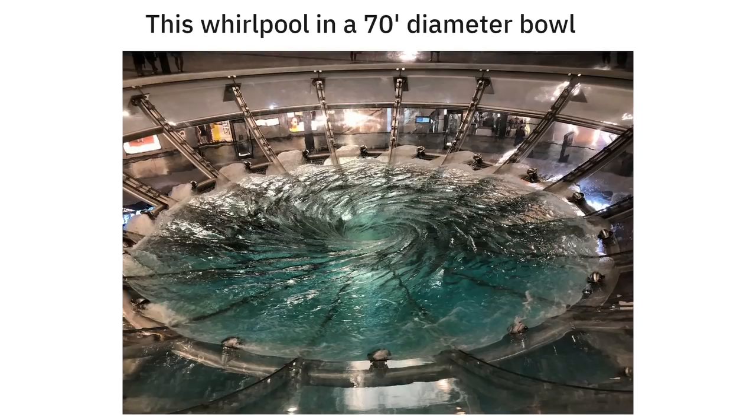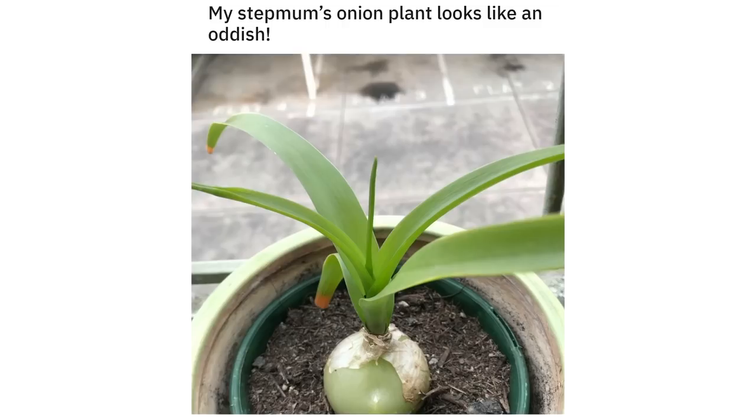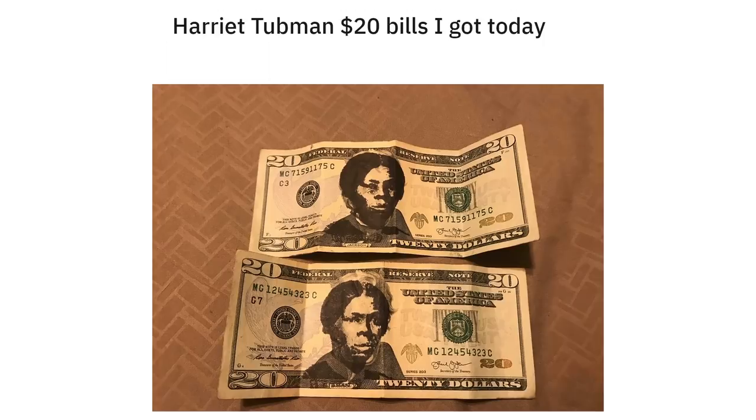This whirlpool in a 70-foot diameter bowl. My stepmom's onion plant looks like an Oddish. Harriet Tubman 20 dollar bills I got today.